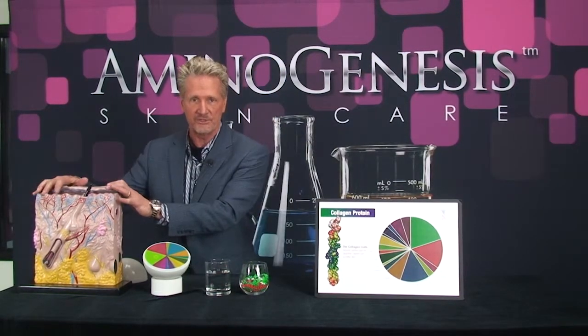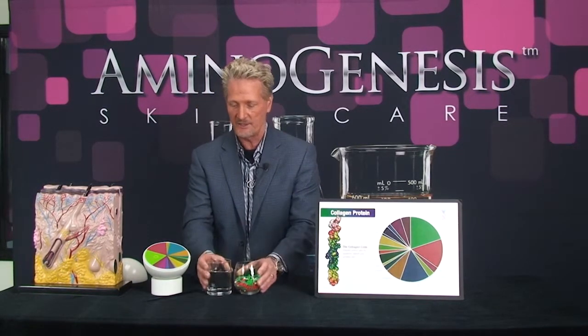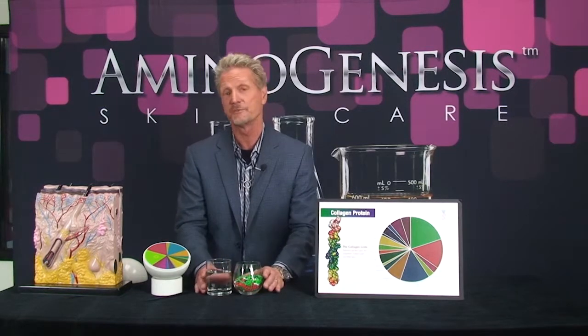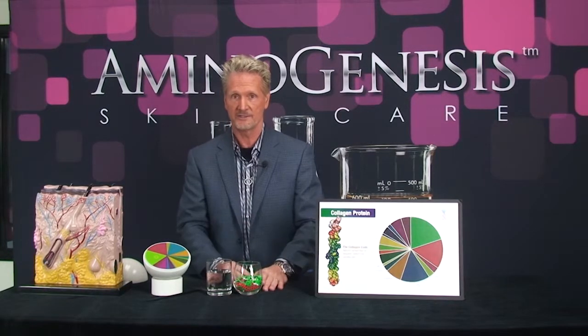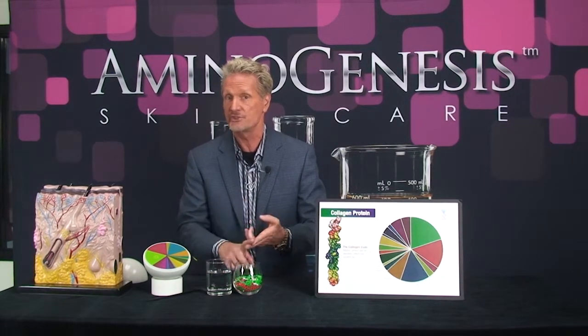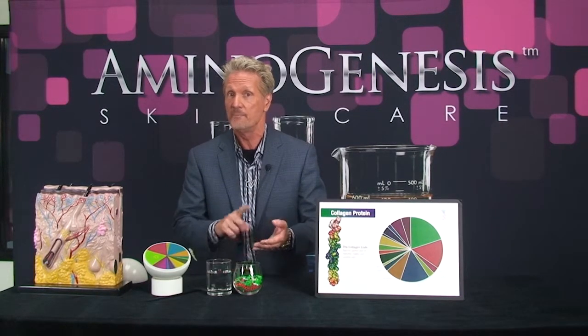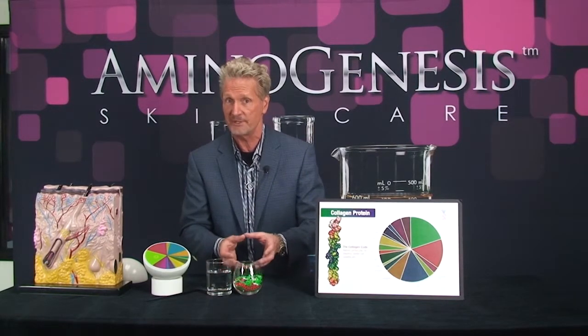Here's what happens: your body decides it's time to make a collagen protein, or an elastin protein, or any other of the very important proteins in your skin, and it begins mixing combinations of water and these amino acids. Here's the most profound statement I can make — nothing happens without amino acids. The amino acids are what repairs your skin, repairs your wrinkles, holds moisture into your skin, makes your skin look young, radiant, and beautiful. These are the keys to the most beautiful skin you can possibly have.